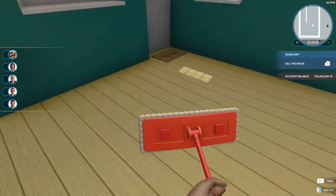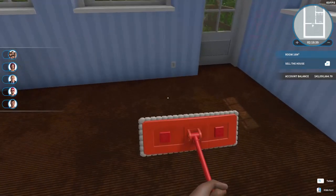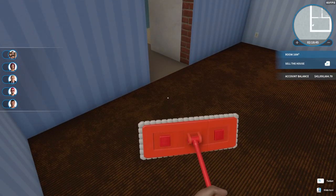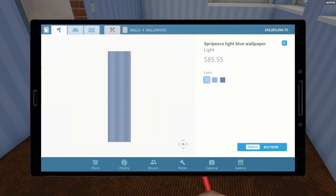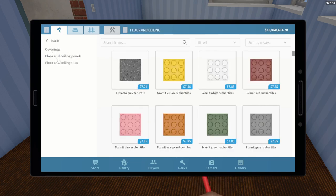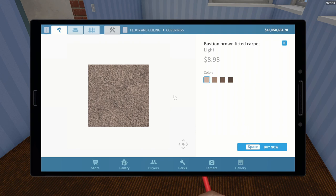We'll work that out between now and Thursday. So I've started up here — I've taken all the doors away temporarily. In this master bedroom, we are going to first of all change the carpet. I was thinking it might look nice with tan carpet, or maybe a sandy brown — this 'bastion brown' carpet is sort of sand-colored.